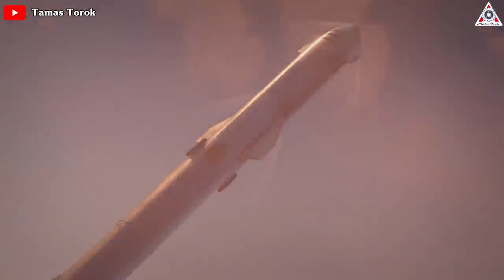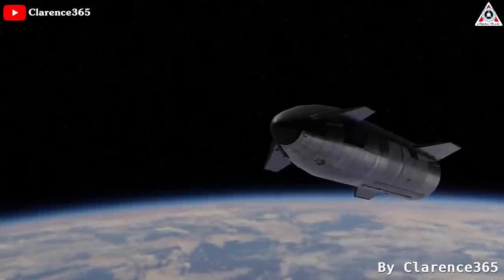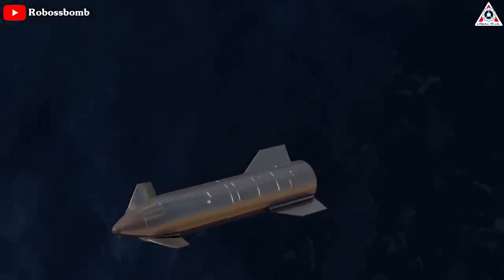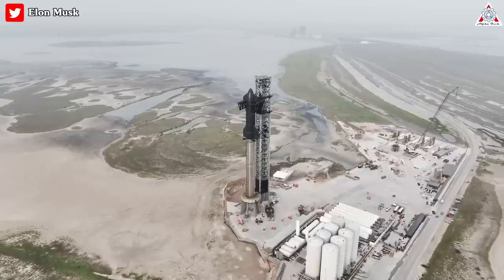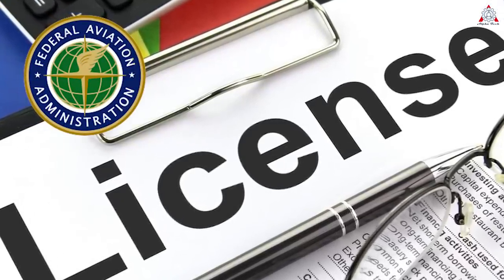During its orbital test flight, the rocket will blast off and the upper stage will perform less than a full orbit around Earth, then re-enter the atmosphere and splash down in the Pacific Ocean near Hawaii. Elon Musk has thrown out launch dates for Starship's test flight before that never materialized, but SpaceX seems to have most of the requirements in order this time around, save for that coveted launch license.